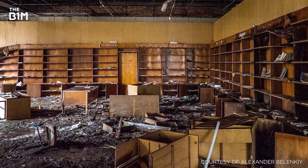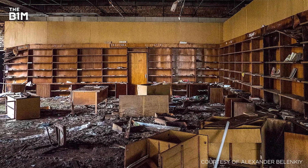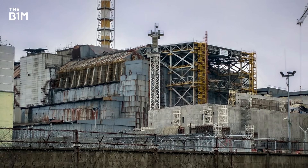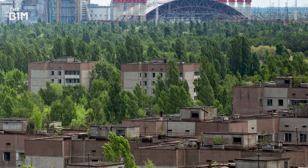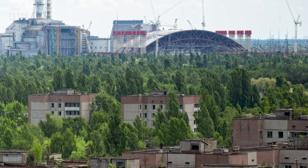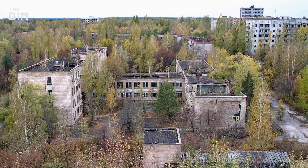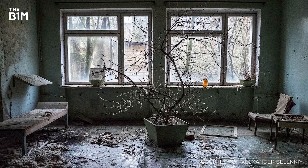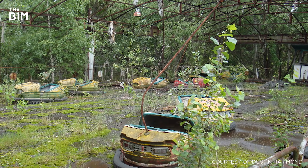The entire city was evacuated, with residents and workers abandoning everything as the extent of the meltdown became apparent. Located within what was established as the Chernobyl exclusion zone, residents were unable to return to Pripyat and were instead relocated to the city of Slavutych, which was purpose-built to house those displaced by the disaster. While nature has steadily begun to reclaim the city, Pripyat has remained frozen in time for over 30 years, with many buildings still resembling how they were left on the day the population was evacuated.